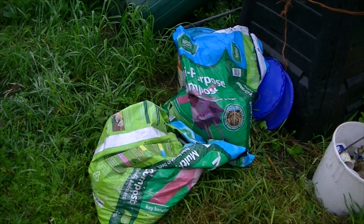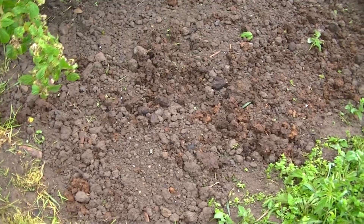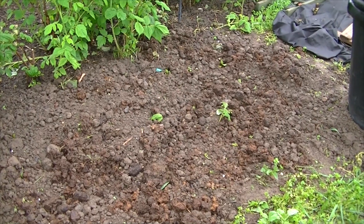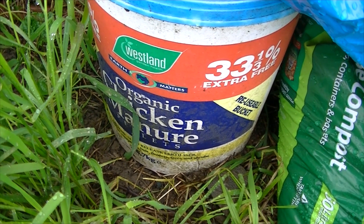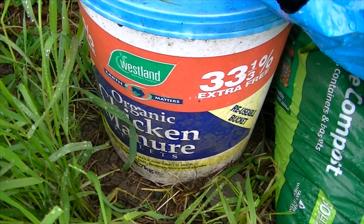One of the things mum did bring was one bag of well-rotted horse manure. We dug out a spot for the artichokes and put some of that manure in there. She also bought some chicken manure in pellets, and I'm going to put those onto the yellowing raspberries.